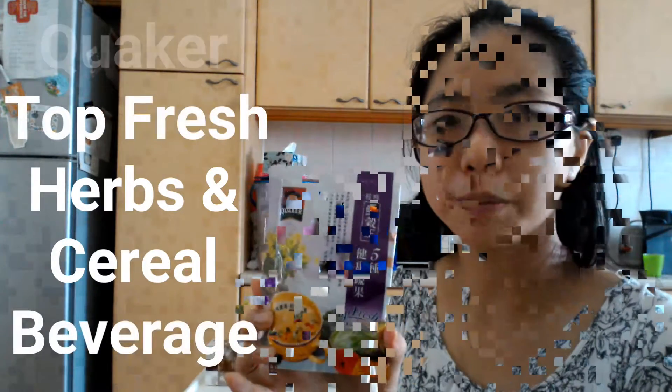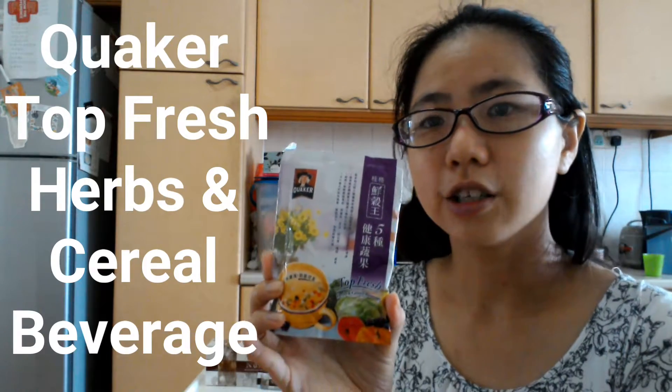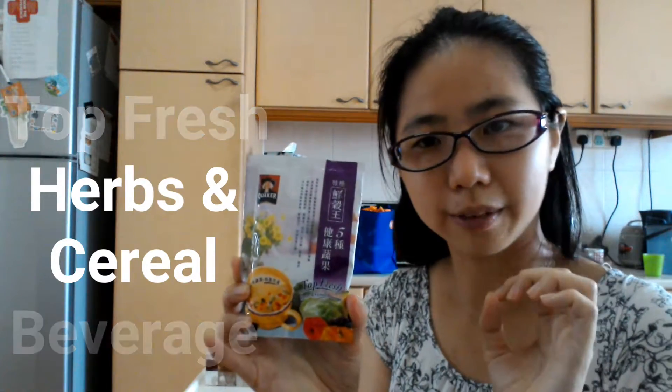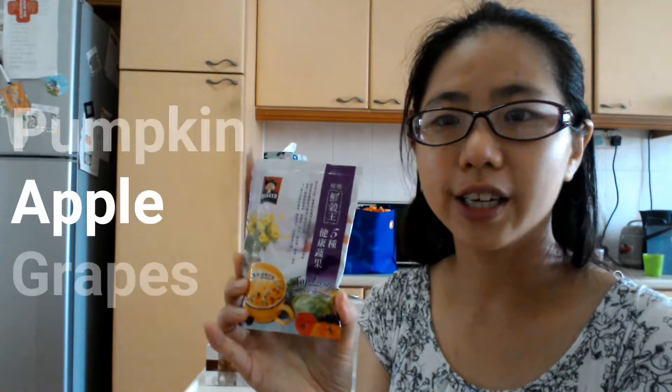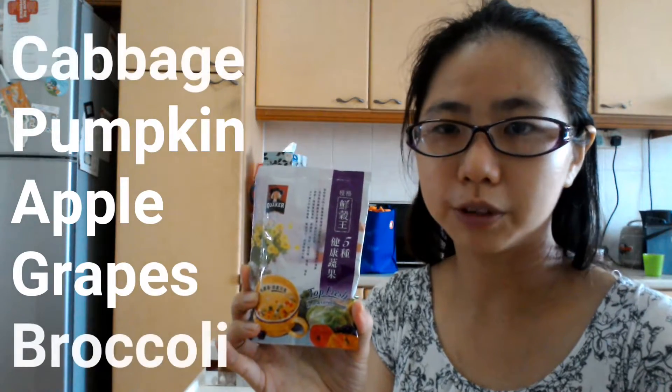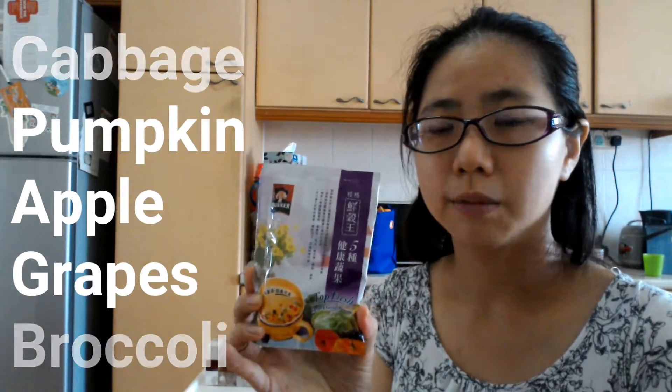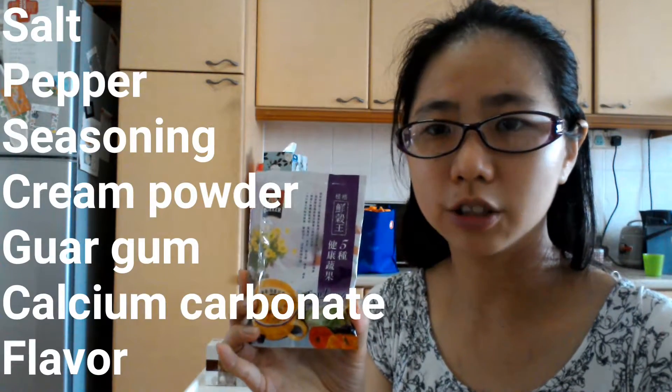So what products can help us do that? Today I'll be talking about three products, which you can see behind me here. The first product is a Quicker product — it's made with the busy person in mind. You just add hot water, stir, and you can drink it. The main ingredients include five different types of vegetables, plus many other vegetables and grains.